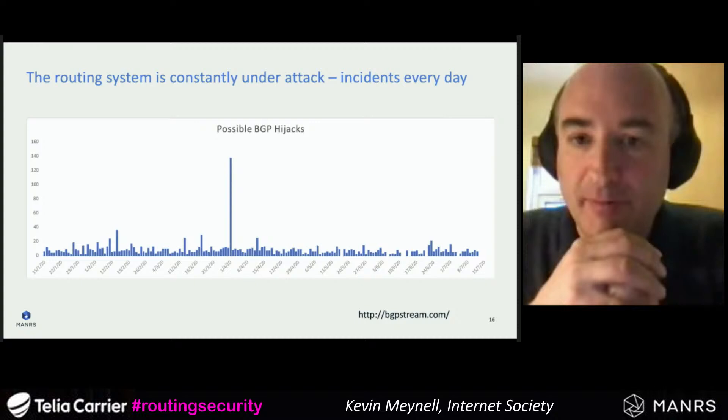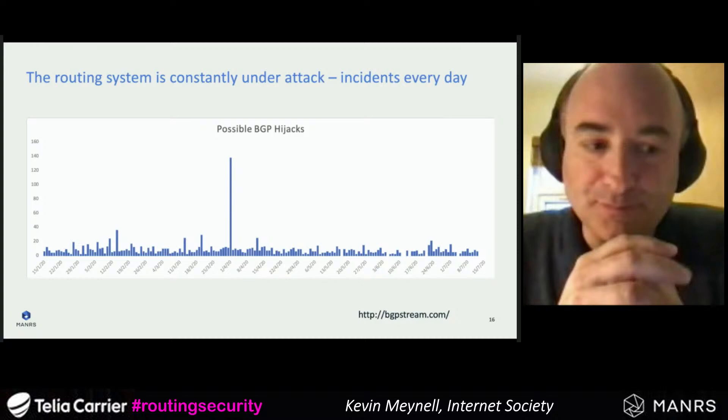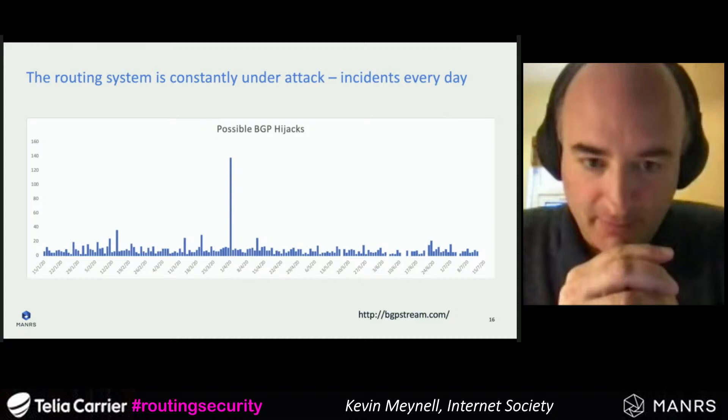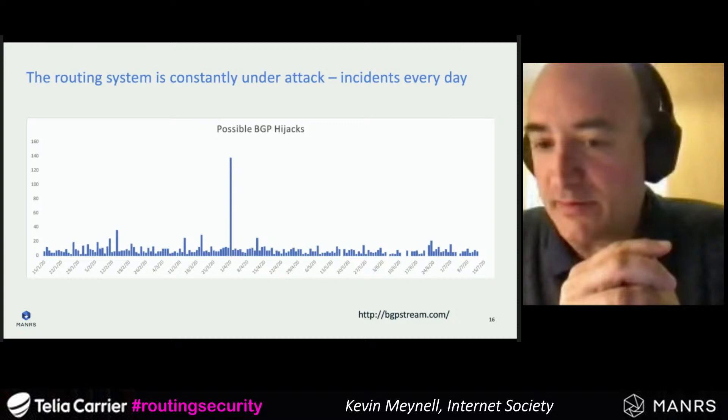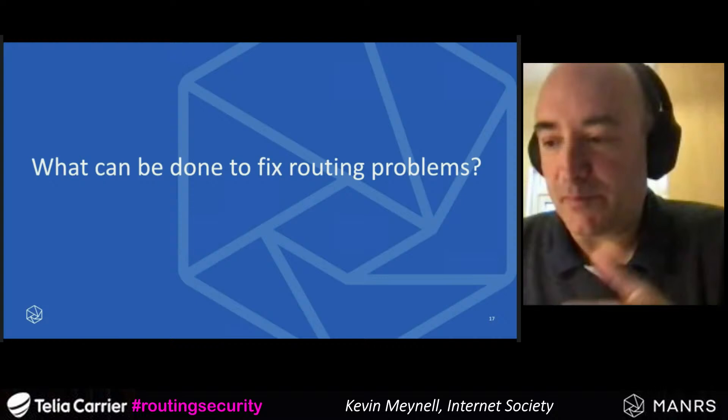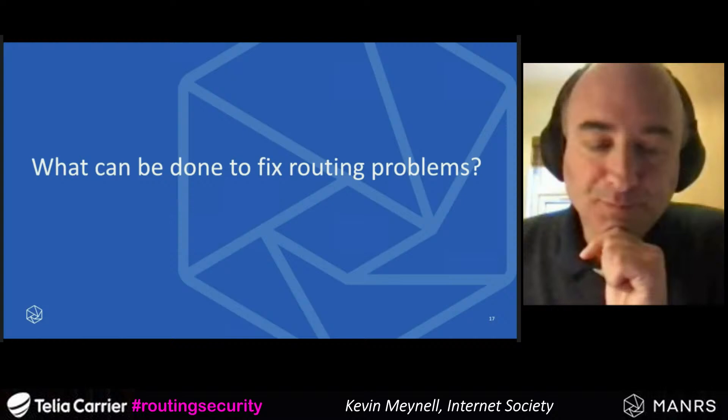Data pulled from BGP Stream over a seven-month period last year shows BGP hijacks or suspected BGP hijacks happening every day over that period, illustrating the scale of the problem.